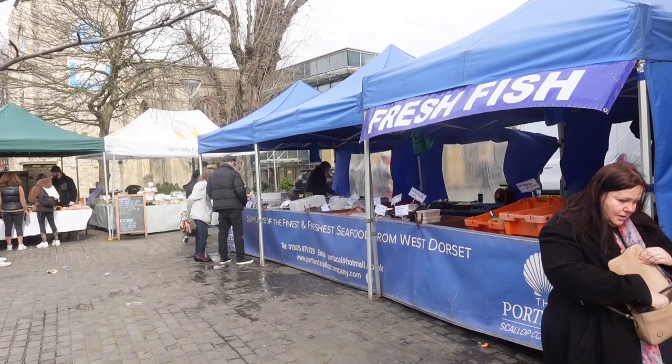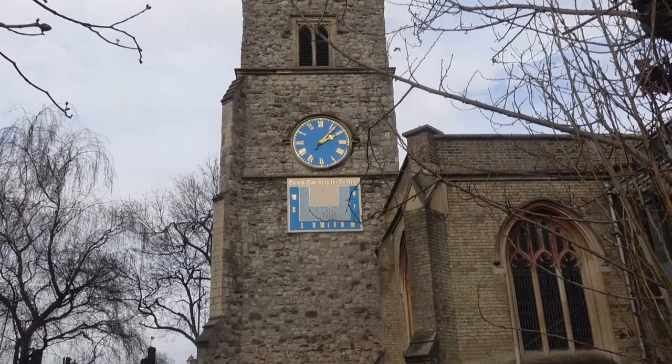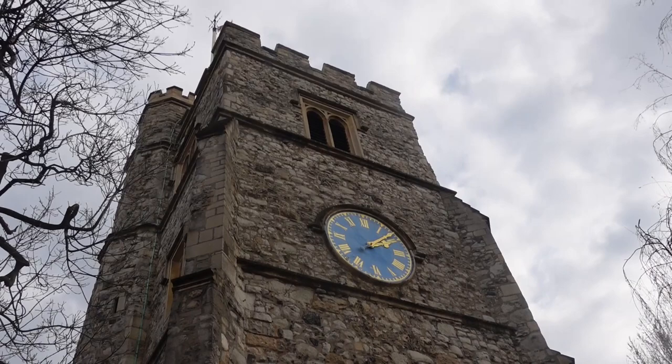There's a small stall selling fish just before you get to the river. St Mary's Church is an Anglican church, and there's been a place of worship here since the 13th century.